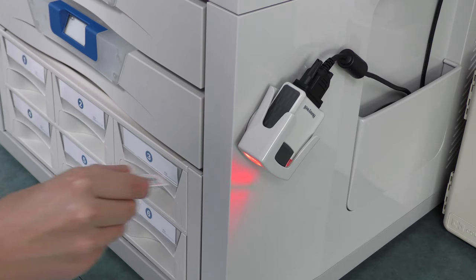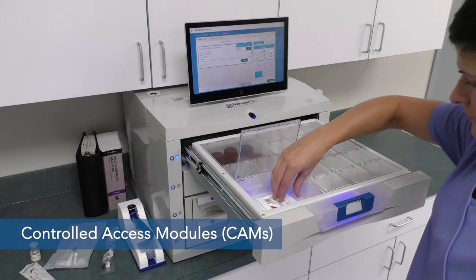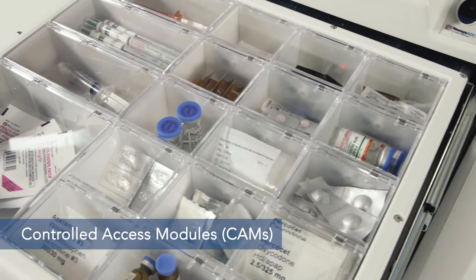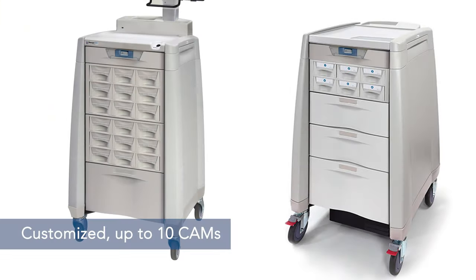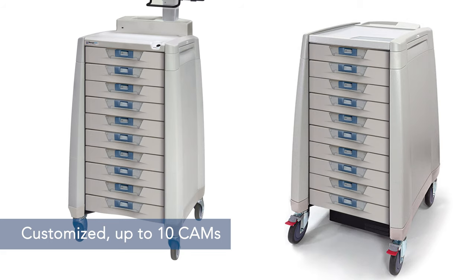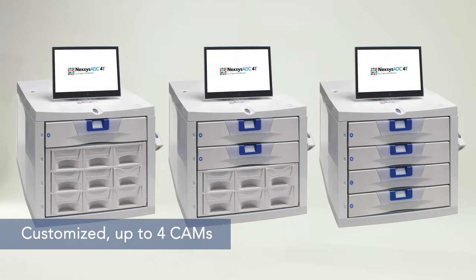In either size, controlled access modules, or CAMs, are at the heart of Nexus ADC. Narcotics and high-value medications are stored in secure CAMs, with pick-to-light prompts to the proper drawer location and medication cell. Each main Nexus ADC cabinet and optional auxiliary cabinets can be customized to include up to 10 CAMs, and each 4T countertop unit can include up to 4 CAMs.